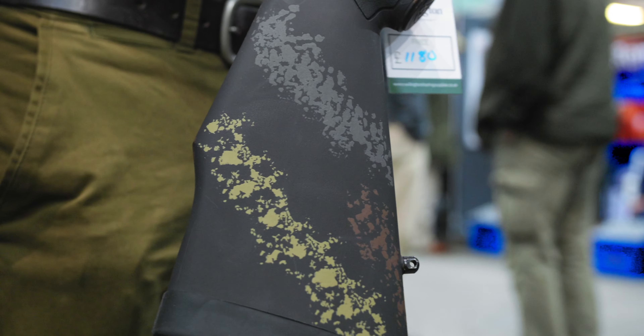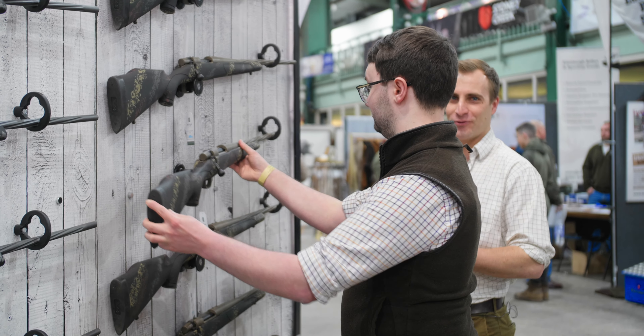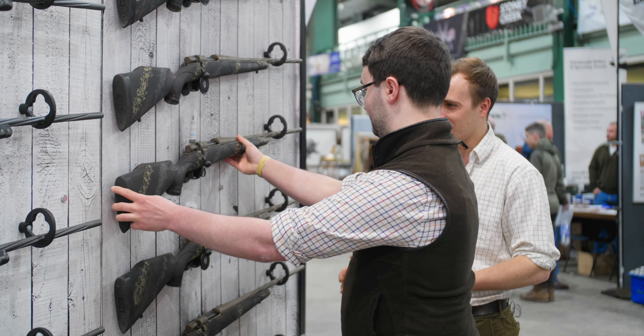It's Cerakoted with a unique pattern on every gun at the show — every single one is slightly different. It's got that sort of World War II German flecktarn feel about it, which is quite cool. It is a bit flecktarn, isn't it.